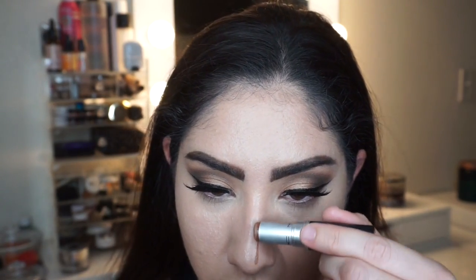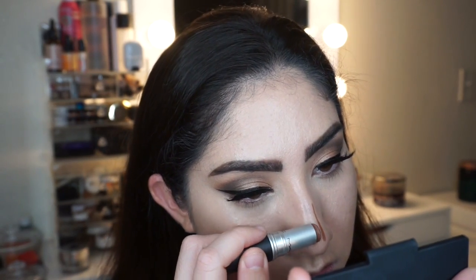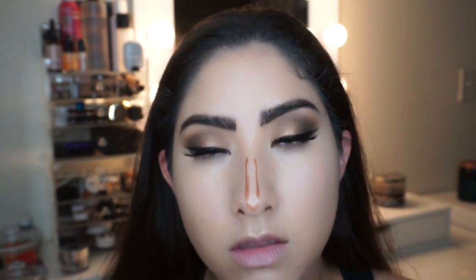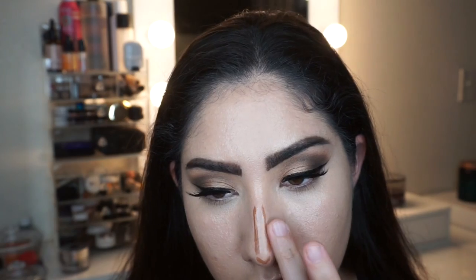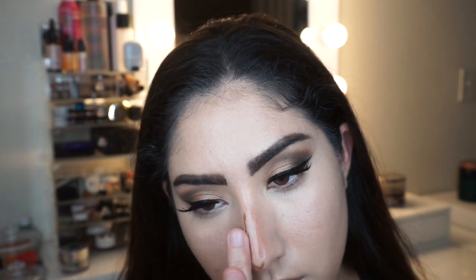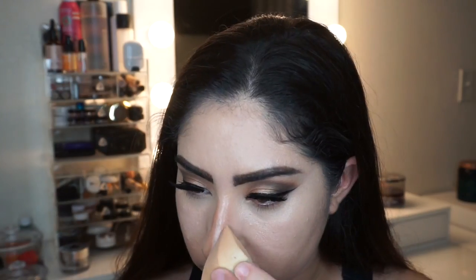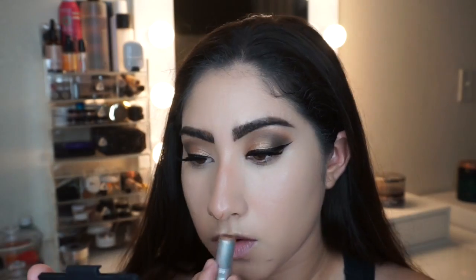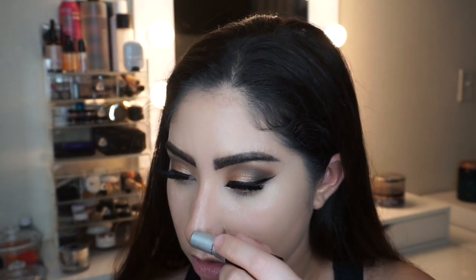Then I go in with that same Match Master concealer stick in color 9.0 — a much darker shade — to contour my nose a little bit. I focus this towards the bottom of my nose because that's where it flares out a bit more. Then I use the sponge to blend it and make it look more natural, going back in wherever I need more product. That's pretty much how I contour my nose.